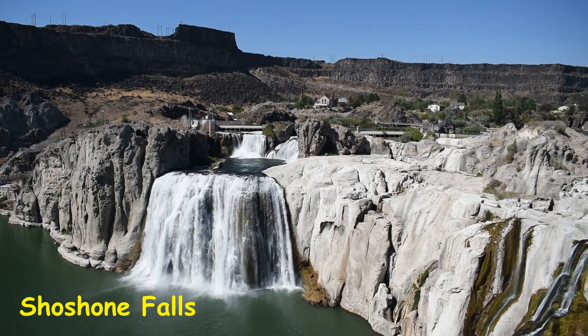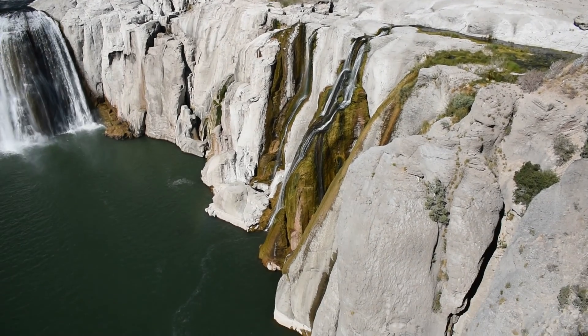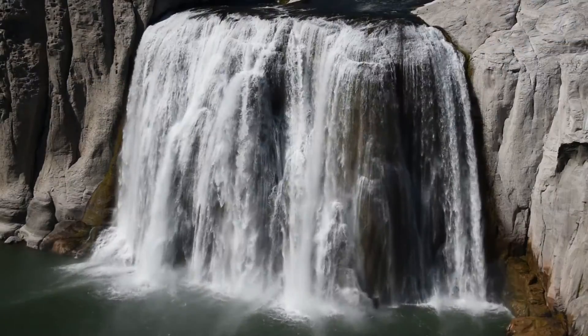Shoshone Falls is located three miles northeast of the town of Twin Falls, Idaho. It is 212 feet high and 900 feet wide, and is known as the Niagara of the West.